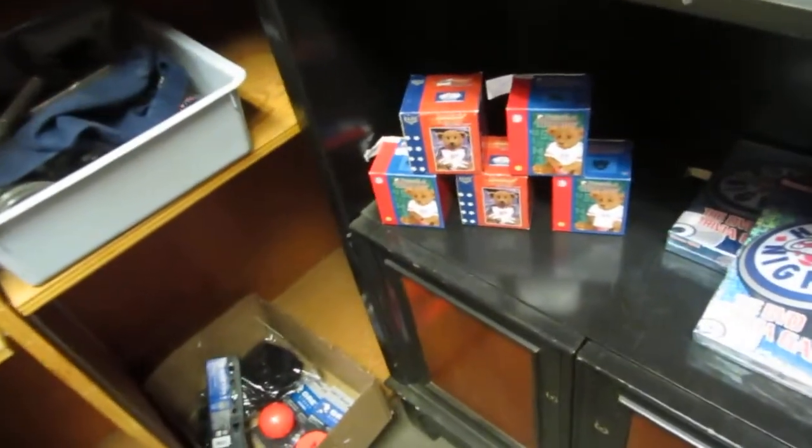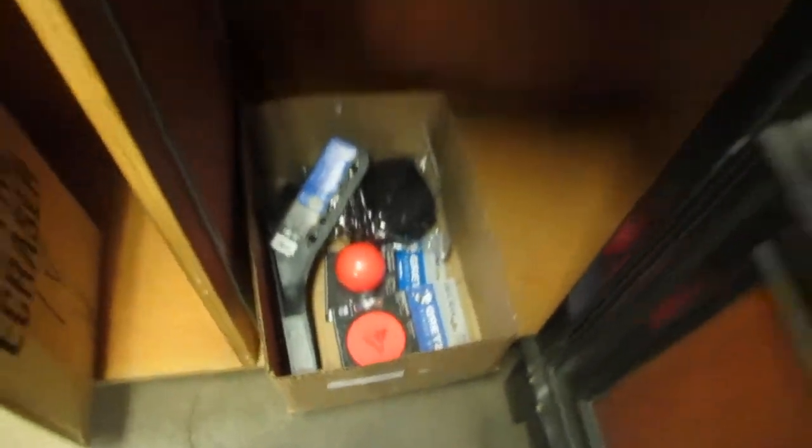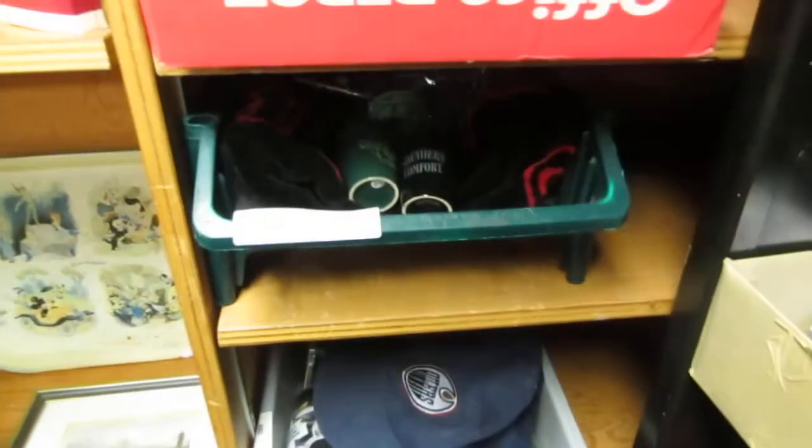Skybox, Hockey Night in Canada, we got bears — teddy bears. Wayne Gretzky — this is a pretty cool lot — Wayne Gretzky items, all from Wayne Gretzky Road Hockey. We got some Oilers stuff and some more sports lots.